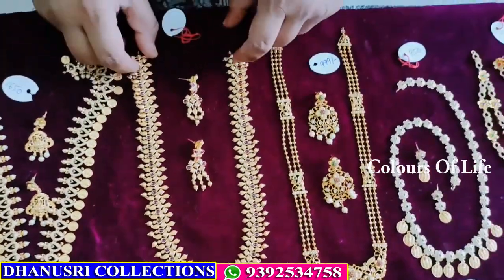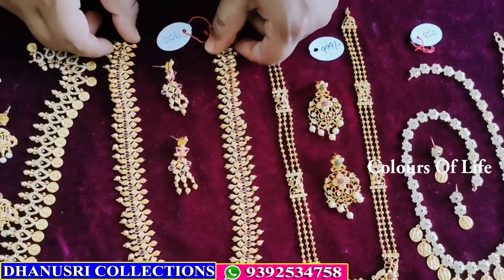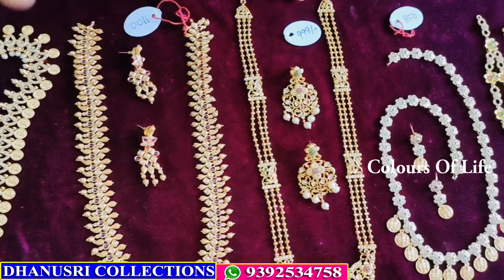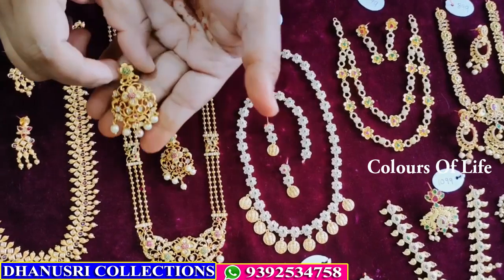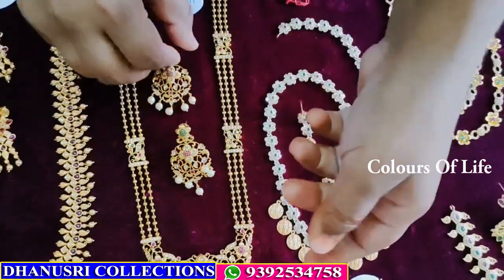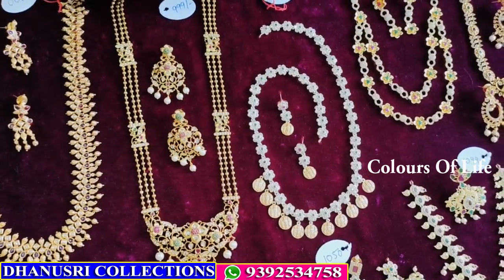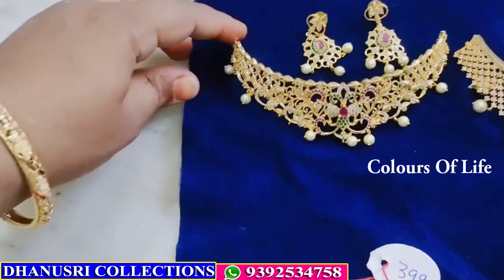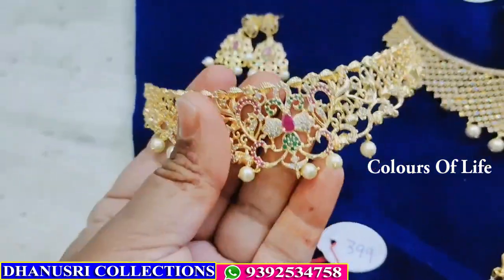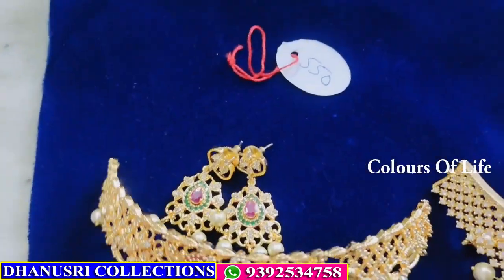Next collection is premium quality matte — ₹1100, free shipping. Next collection is a ball chain — earrings, then locket, triple line. Small choker, 3 ends — gold polish — ₹550 only.